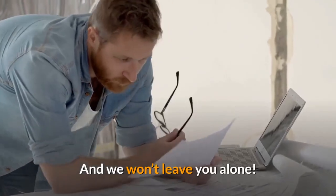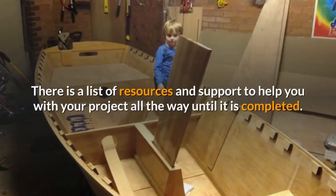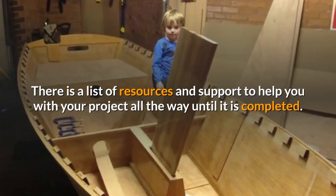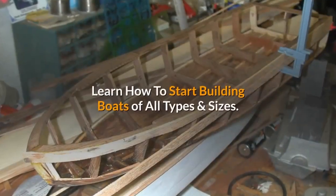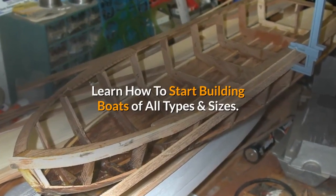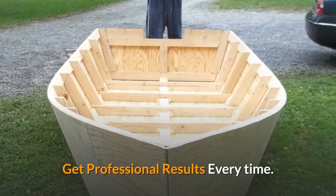And we won't leave you alone. There is a list of resources and support to help you with your project all the way until it is completed. Your skill level does not matter. Learn how to start building boats of all types and sizes and get professional results every time.